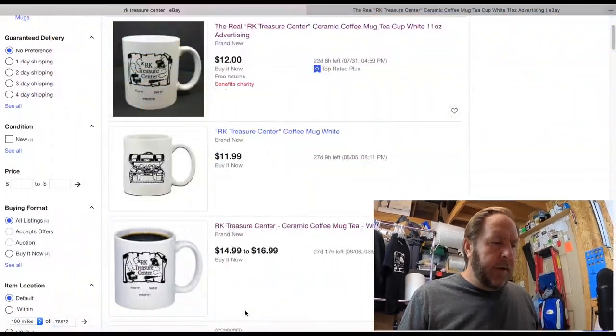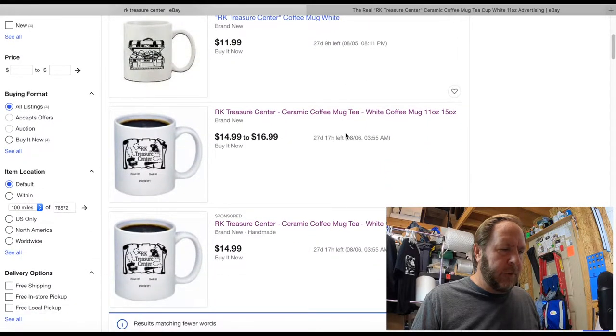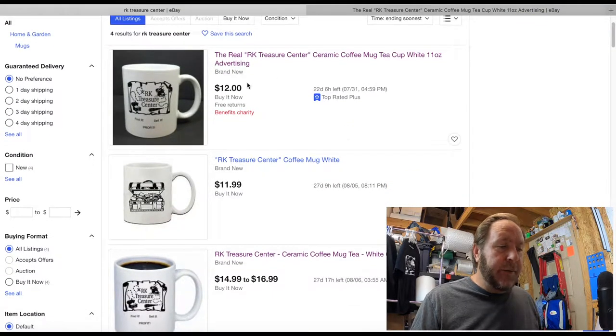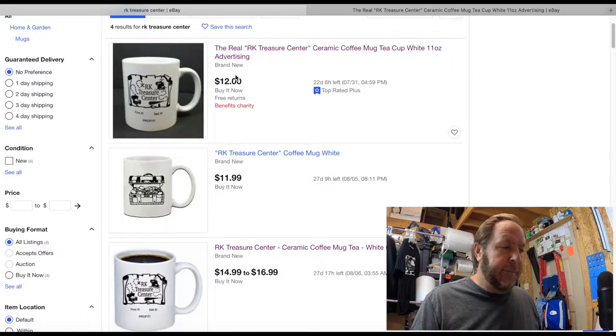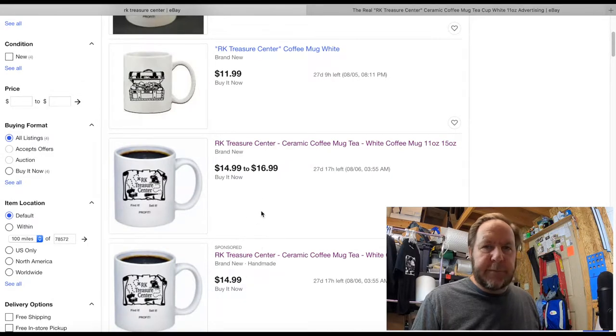I'm sitting down at the computer — let me start the screen recording so you'll see what's going on. Here are the RK Treasure Center coffee mugs on eBay. There are actually four listings. The top one with the black background is actually mine — it says 'The Real RK Treasure Center Coffee Mug,' 11 ounce, $12, and it says 'benefits charity' and 'top rated seller plus.' These other ones are not mine. Two are actually the same person, probably paying for sponsored promotion, and they're using my picture.